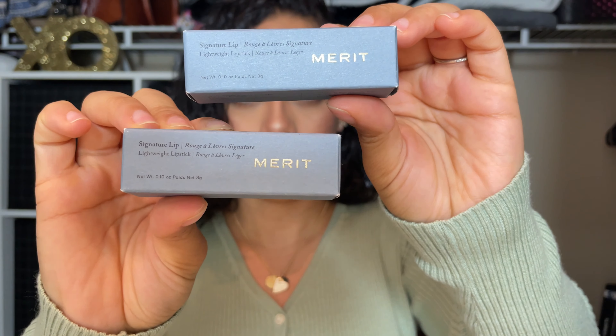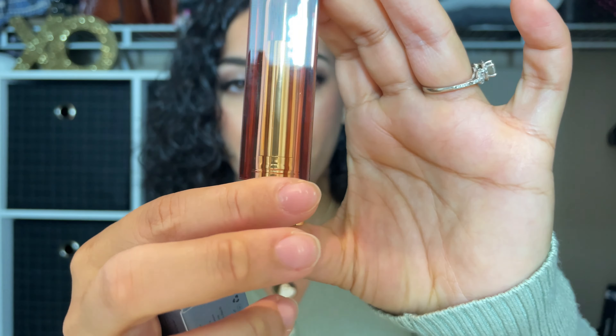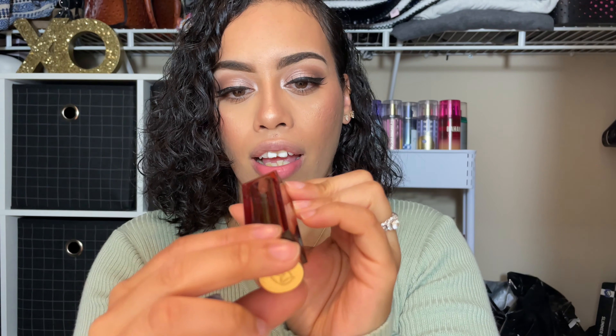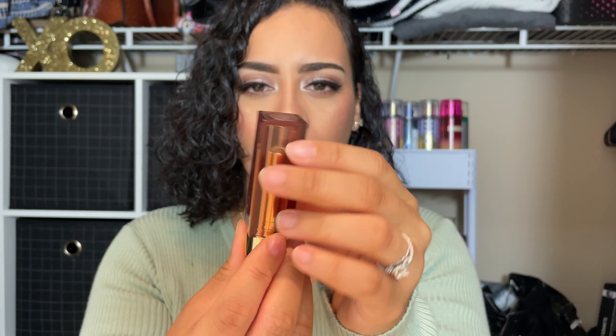So this is what it came in — it's like this pretty corduroy mustard-colored bag, super cute. Very luxe, right. I believe you can find these products in Sephora as well, besides their website. You guys, I have a coupon code for you so you can get some money off of your products, so if you guys are interested look in the box down below.